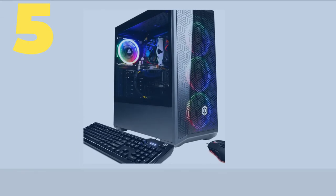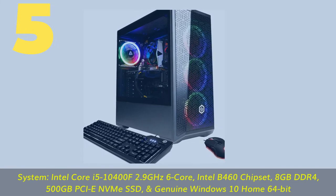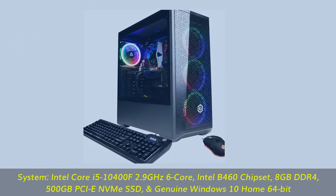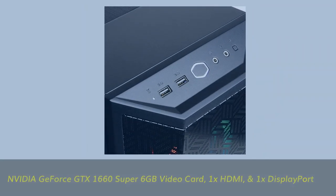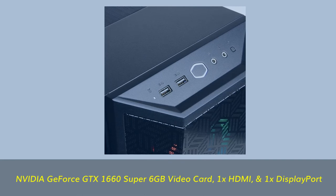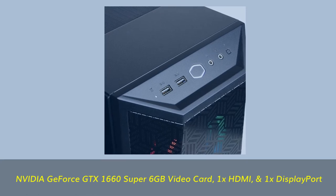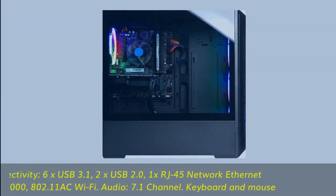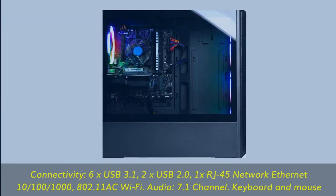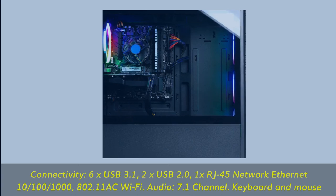Number 5. System: Intel Core i5-10400F 2.9 GHz 6-core, Intel B460 chipset, 8 GB DDR4, 500 GB PCIe NVMe SSD, and genuine Windows 10 Home 64-bit. NVIDIA GeForce GTX 1660 Super 6 GB video card, 1x HDMI and 1x DisplayPort. Connectivity: 6x USB 3.1, 2x USB 2.0, 1x RJ45 Network Ethernet 10/100/1000, 802.11ac Wi-Fi.